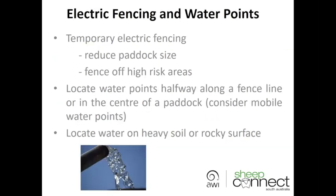One way to reduce the risk of erosion is through having smaller paddocks. You can use electric fencing or other temporary fencing to reduce paddock size and increase grazing pressure, but also to fence off high risk areas. Your sandy rises, for example, can be fenced off with electric fencing or something simple like cyclone wire, just to keep stock off those vulnerable areas and reduce the risk of erosion.